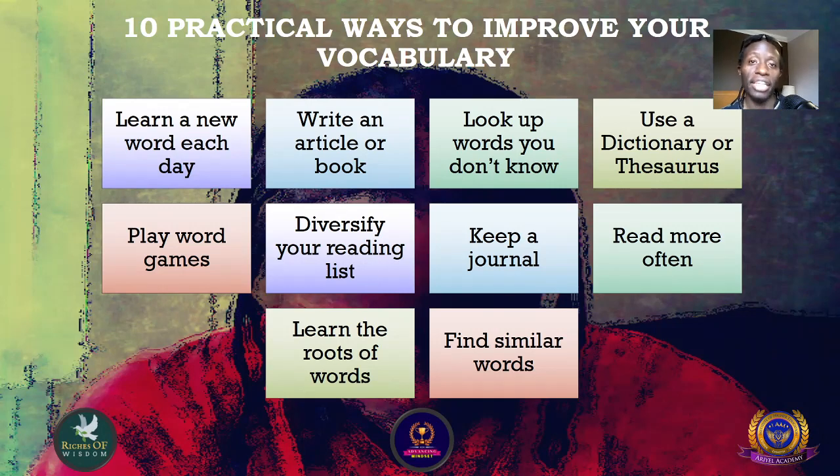Number ten: find similar words. This can be words which sound the same, words which mean the same, words which are spelled the same, or words which look the same. This will help you improve your vocabulary. Those are the 10 practical ways to improve your vocabulary — hope you enjoyed it, thank you and goodbye.